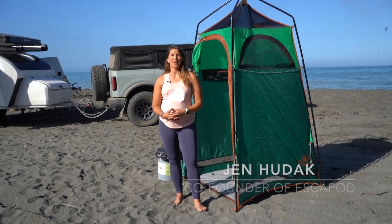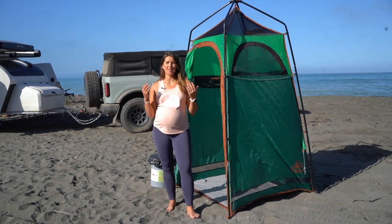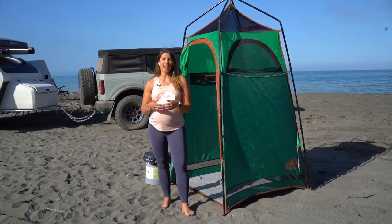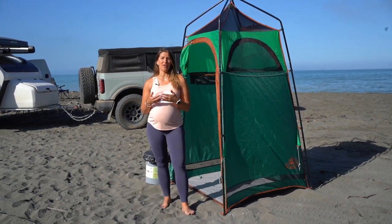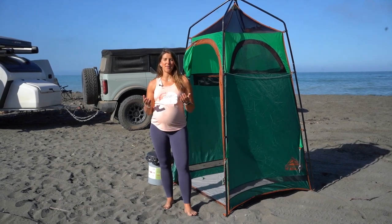Hey there, this is Jen with Escapod Trailers. One of the questions we get most often when it comes to teardrop camping is: where's the bathroom? So today we're going to dive into our solution for providing a portable bathroom while you're out camping and talk about some of the options.